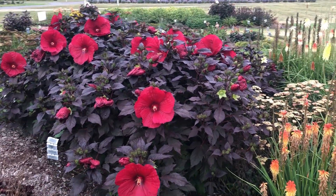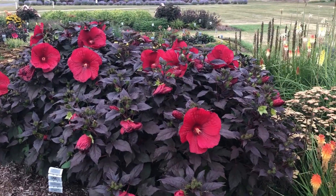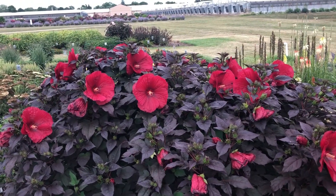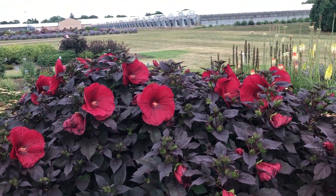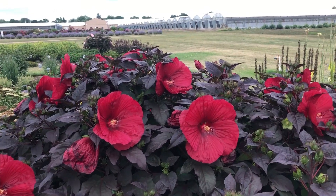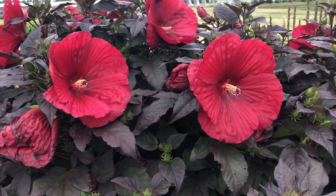Beautiful display of color — large flower presence that can be seen from a distance. If you're looking for a flower that has high impact because it's such a huge flower, definitely something to try would be any one of the Summerific hardy hibiscus. This is Heidi from Garden Crossings with the hibiscus Summerific Holy Grail.